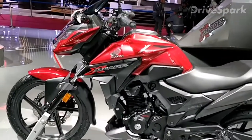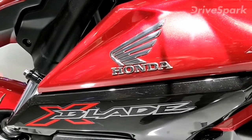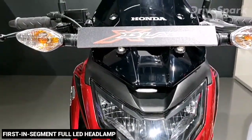The all-new Honda X-Blade was launched at the Auto Expo 2018. It features sharp and edgy styling along with a funky paint scheme. The X-Blade also features a first-in-segment full LED headlamp, accompanied by a sharp cowl and a tall windscreen.